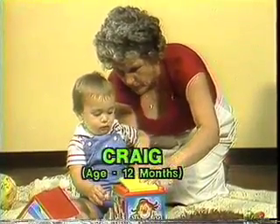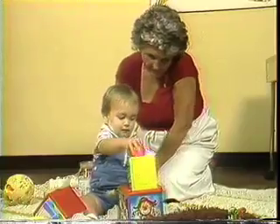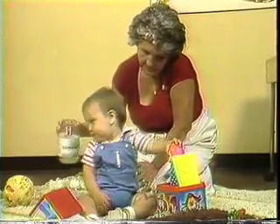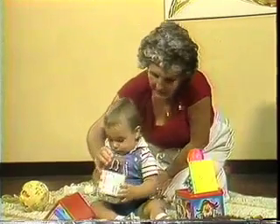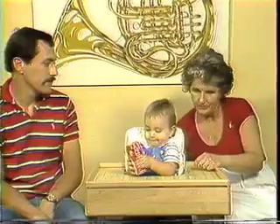Craig is one year old. He's interested in new and different sounds, alert to everything. The noisemakers I've shown you are calibrated at about 19 inches from the ear, so they should be held about that distance out of his line of vision. Be careful not to try this test more than three times in sequence, as he would tire of it and not respond. Children extinguish very early, very easily.